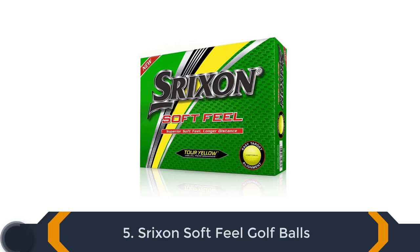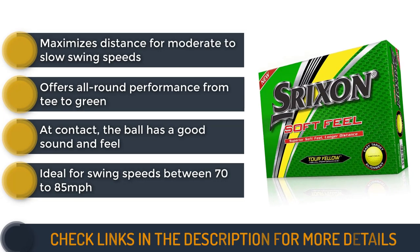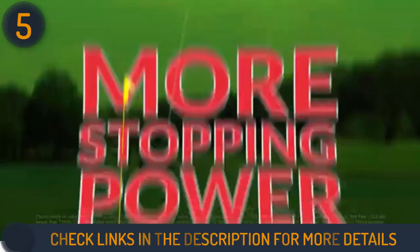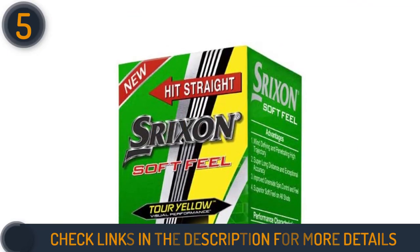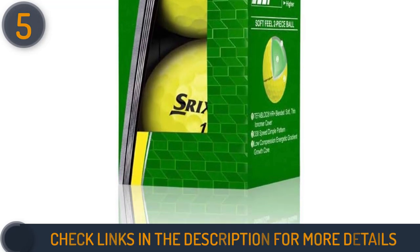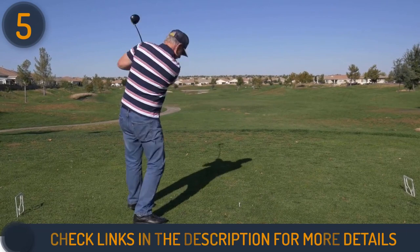Number 5 on our list is Srixon Soft Feel Golf Balls. Srixon Soft Feel Balls are one of the popular two-piece balls played by senior golfers. The manufacturing company has reduced the compression on the latest model from 71 to 60, which is ideal for swing speeds between 70 to 85 miles per hour. But these golf balls will also perform to their maximum level for slightly higher speeds. The Srixon Soft Feel is featured by the energetic gradient growth core, with a softer, thinner, and durable ionomer cover that offers all-round performance from tee to green. Plus, the 338-speed dimple design minimizes side spin, while increased launch and distance are achieved. Golfers who slice or hook the ball from the tee will appreciate the reduced side spin.